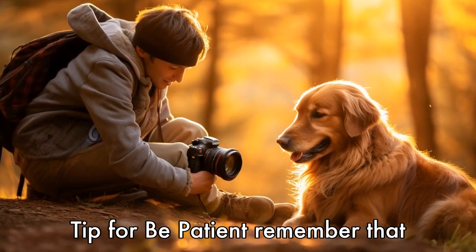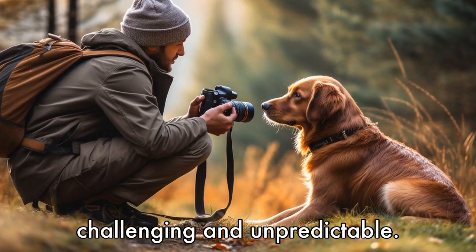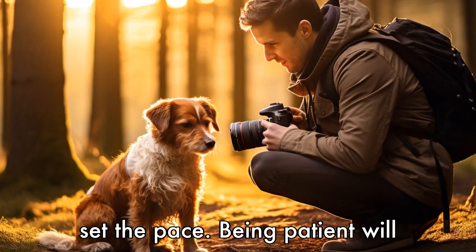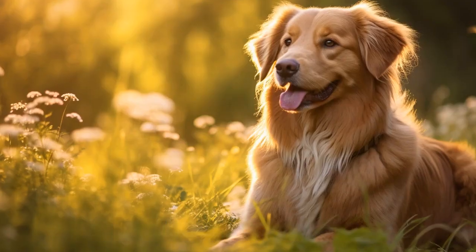Tip 4: Be patient. Remember that photographing animals can be challenging and unpredictable. It's important to be patient, take your time, and let your dog set the pace. Being patient will enable you to capture their natural behaviors and unique personality.